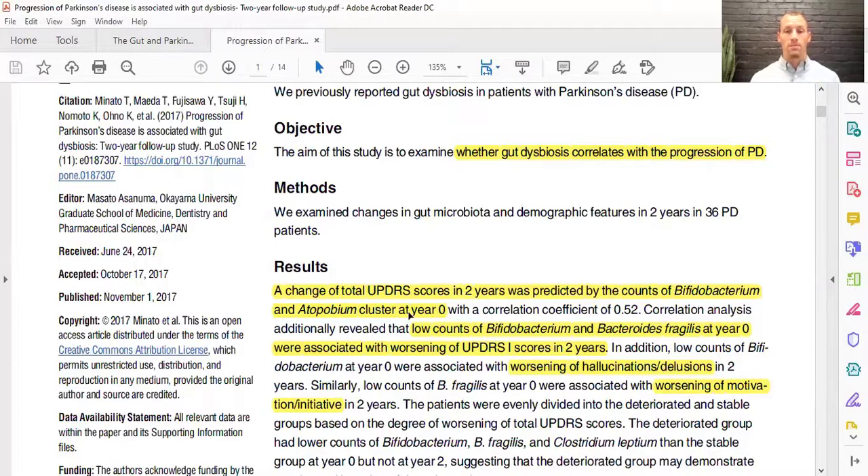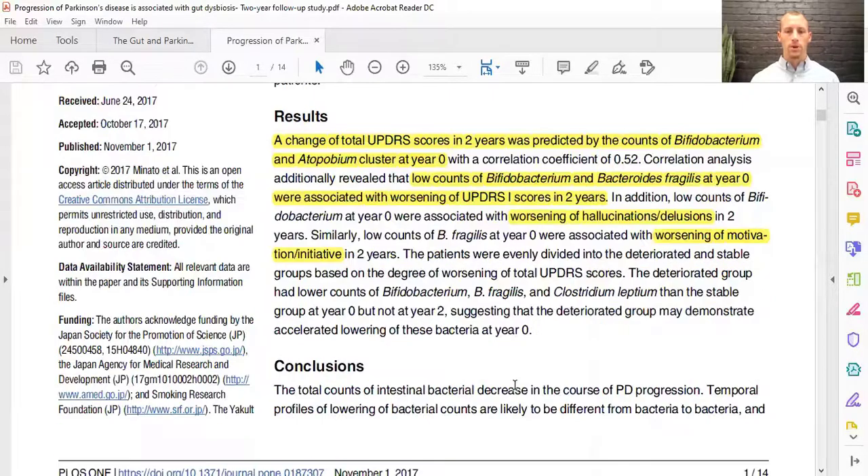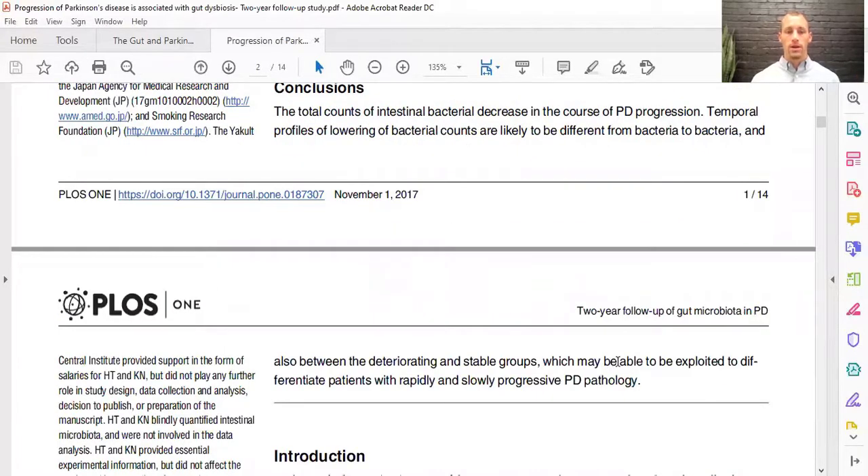Starting at year zero and looking at year two, the patients that had the lowest counts of these two bacterial species at year zero were associated with worsening UPDRS scores at two years. So if you don't have enough of these beneficial bacteria, that may affect the gut even more, cause more brain-gut axis problems, leading to more dopamine deficiency and progression of Parkinson's disease. Other findings included worsening of hallucinations and delusions in two years, and Bacteroides fragilis at year zero was correlated with worsening of motivation and initiative in two years.